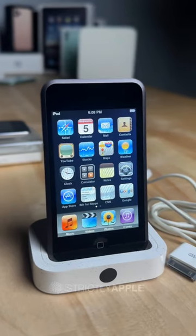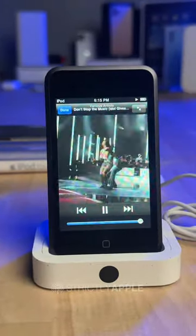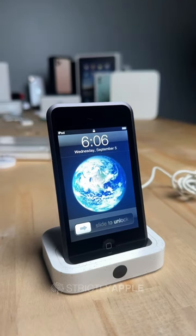Imagine carrying up to 16 gigabytes of music, videos, and photos, all at your fingertips. And it's not just about storage. The built-in Wi-Fi allows you to browse the web, check email, and even access the iTunes store directly.